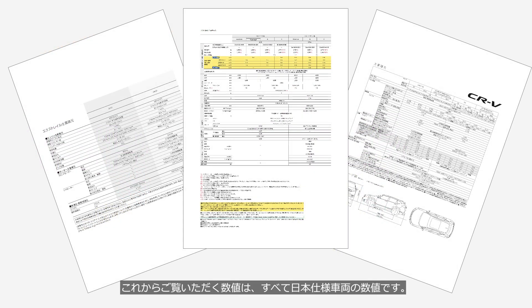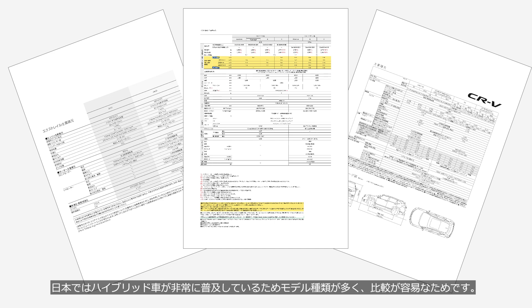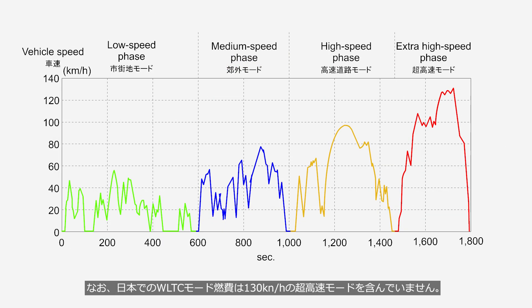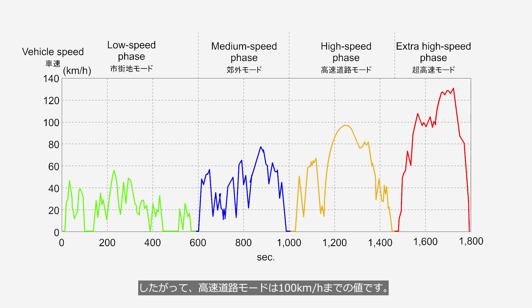The values you are about to see are all for vehicles made for the Japanese market. This is because hybrid vehicles are very popular in Japan, resulting in a wide variety of models and making comparisons easier. The WLTC mode fuel economy for this market does not include the extra high speed phase at 130 km/h. Therefore, the highway phase value is for speeds up to 100 km/h.